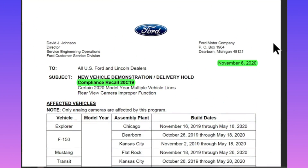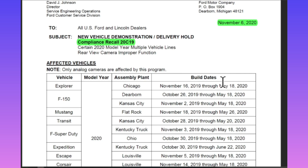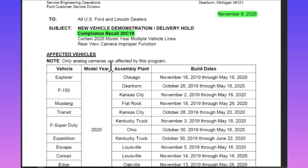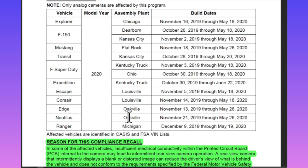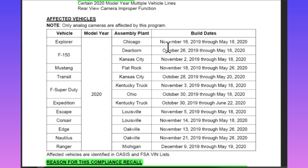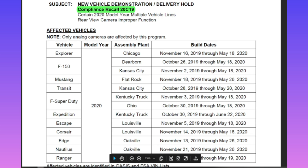This is the Ford documentation that came out, dated November 6, 2020. It is compliance recall 20C19. For me, my vehicle is down at the dealership today, which is May 12th, 2021, to get this done. Here's the list of vehicles included in this recall affecting the rear view camera — all 2020 models: Explorer, F-150, Mustang, Transit, Super Duty, Expedition, Escape, Corsair, Edge, Nautilus, and Ranger. Over here to the right you can see the build dates.